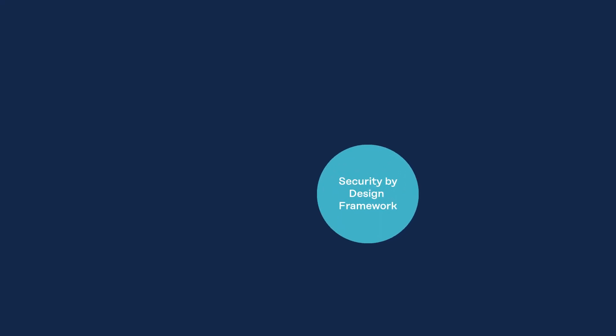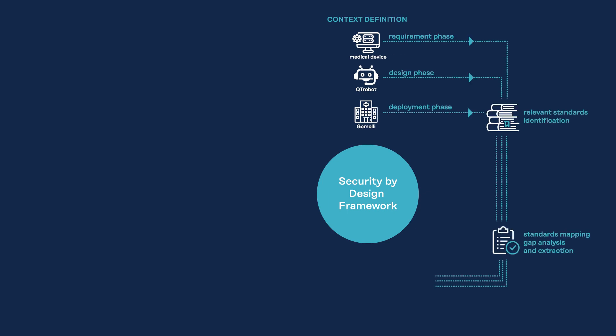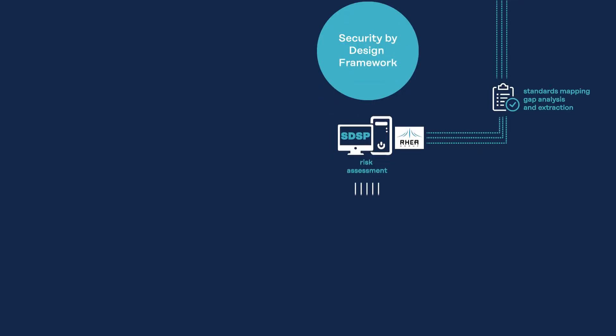The main concept of the security by design framework is to make systems as free of vulnerabilities and impervious to attacks as possible through different cyber security measures that should be integrated into the design process, so that the devices will be designed secure from the foundations.